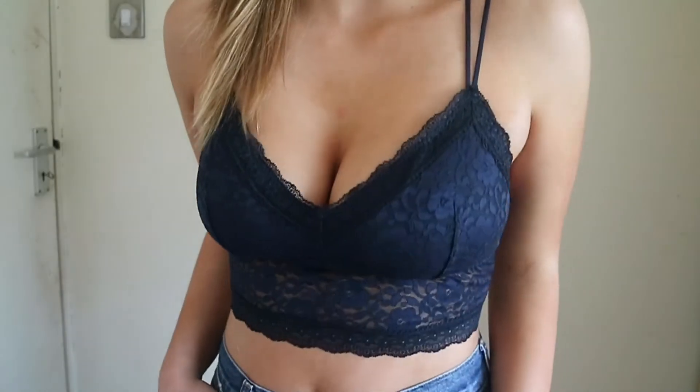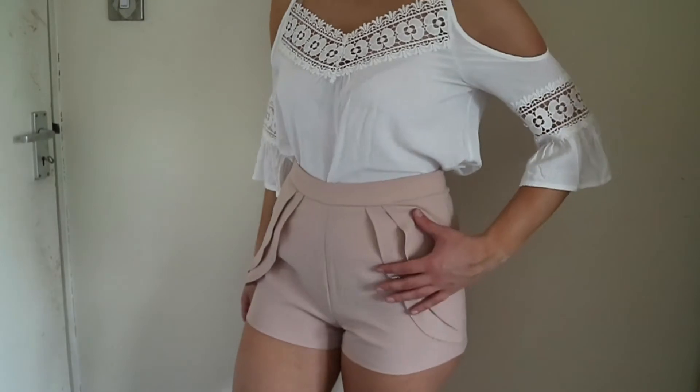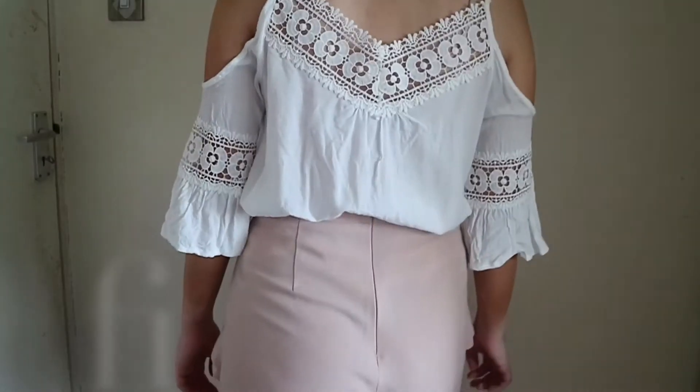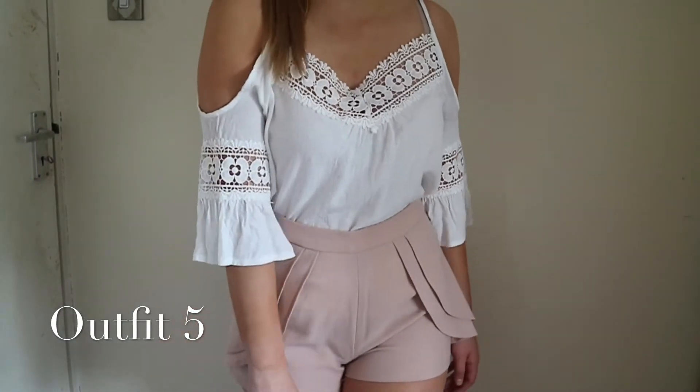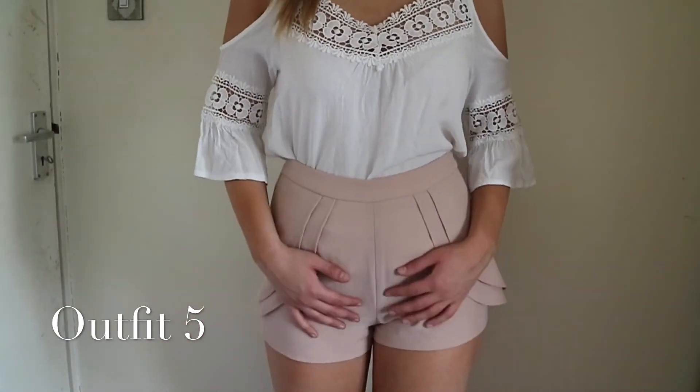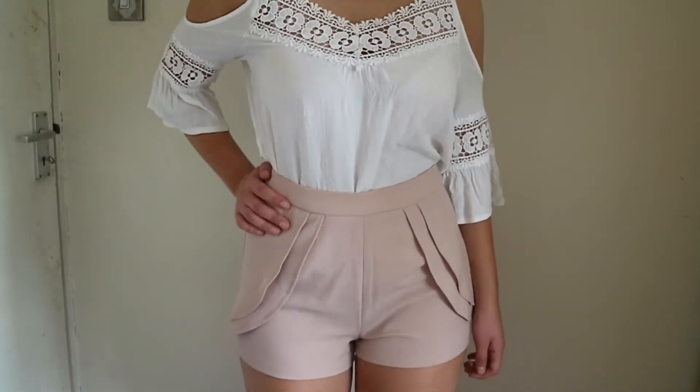For the final outfit I decided to put together a white top and some dusty pink shorts. I believe the top is from New Look and the shorts are from Missguided.